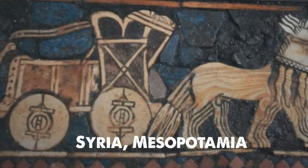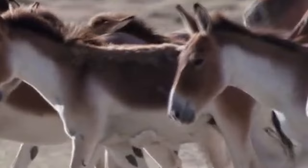Although not domesticated, a hybrid called the kunga emerged in Syria and Mesopotamia. The species faced a decline in the 18th and 19th centuries due to overhunting, culminating in the last known wild specimen's demise in 1927 in Jordan.